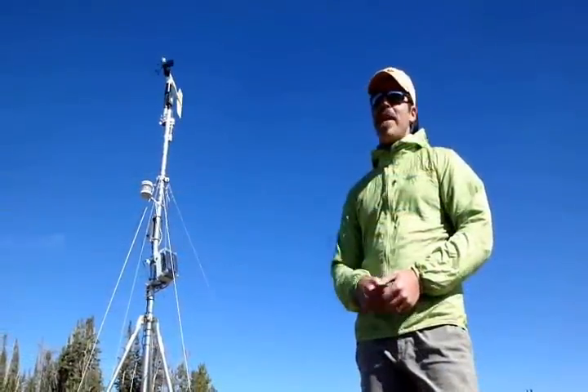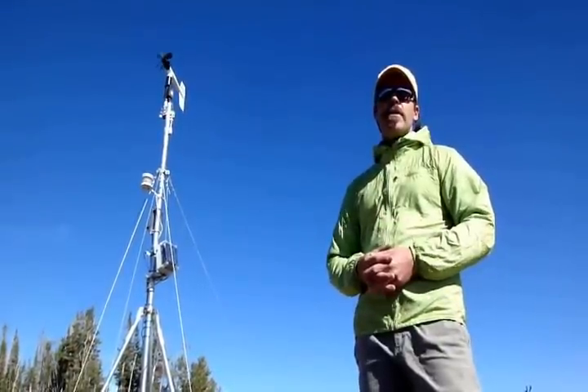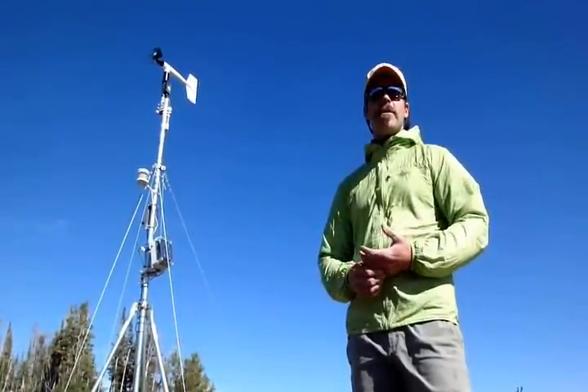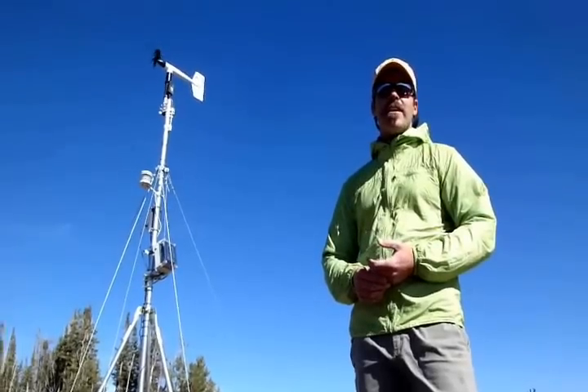This weather station was paid for by the Friends of the Avalanche Center. The reason I mention that is because we have our big fundraiser coming up — the Powder Blast — on Friday, October 26th. We'd love to see you all there. It'll be at the Emerson Cultural Center. There'll be more information on our website, mtavalanche.com.